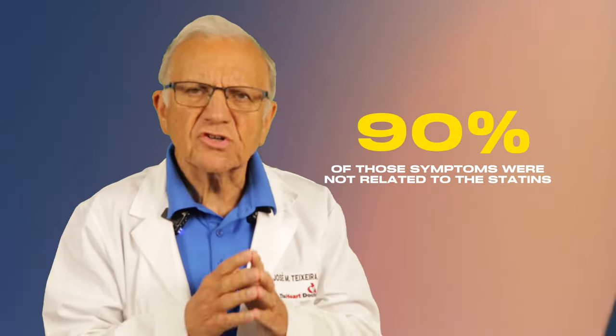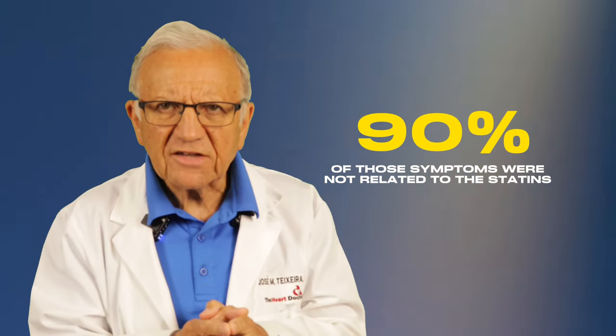But up to 30% of people taking statins stop the medication because of muscle pains. The good news: the pain typically resolves within one or two weeks of stopping the statin. A 2022 study published in The Lancet reviewed records of over 150,000 people randomized in clinical trials and found that 90% of the complaints of muscle pain were actually not related to the statin itself.